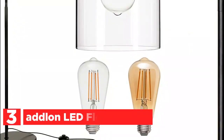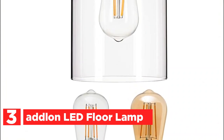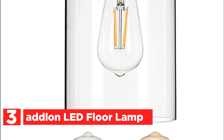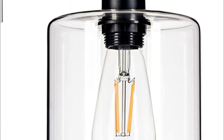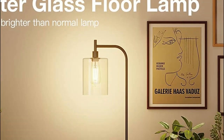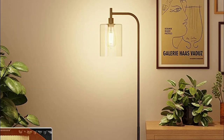Item number 3, the Adlon LED Floor Lamp. Upon receiving the package, you will find two options of LED bulbs. With each bulb possessing a distinct ambience, there is sure to be one that meets your preferences. No more need to make a special trip to the store just to purchase a light bulb. This modern lamp seamlessly complements your furniture with its chic design, and the glass shade adds a touch of sophistication.